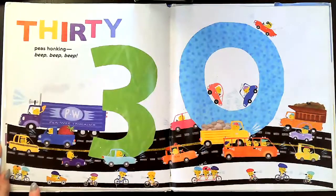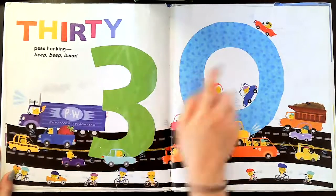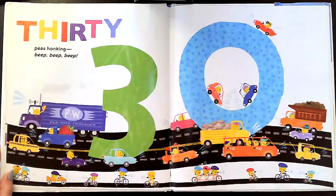Thirty peas honking — beep, beep, beep. So a three and a zero makes the number 30.